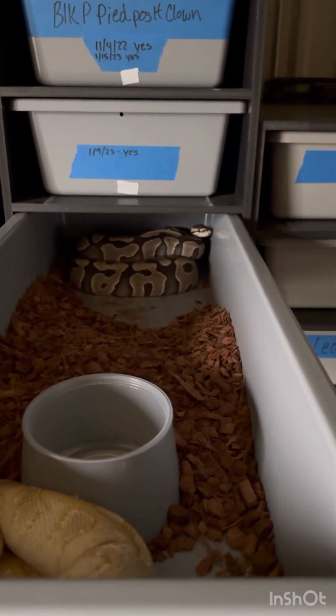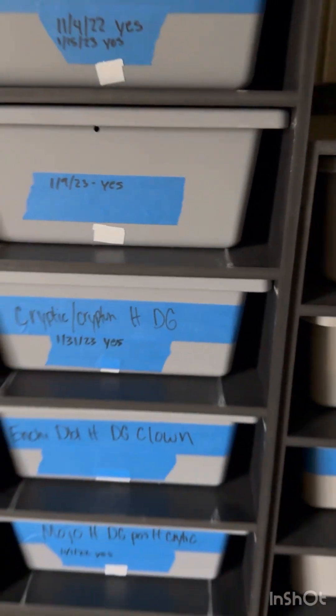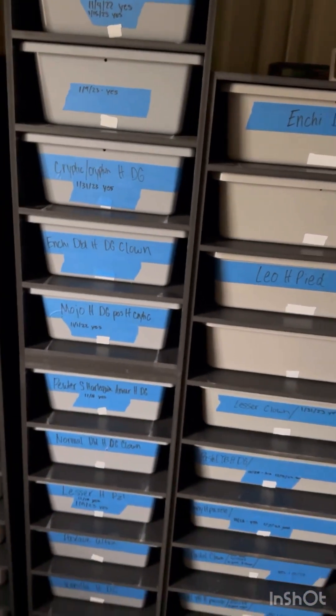She is a cryptic krypton het desert ghost, so very cool pairing there. I'm hoping she proves krypton because if she does, that could mean some DG clowns in that clutch, which would be very good.